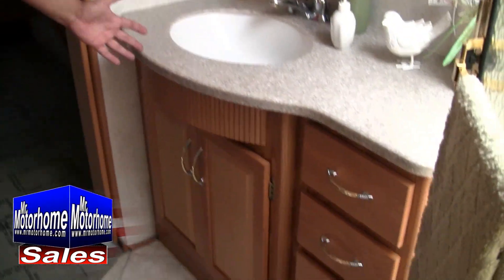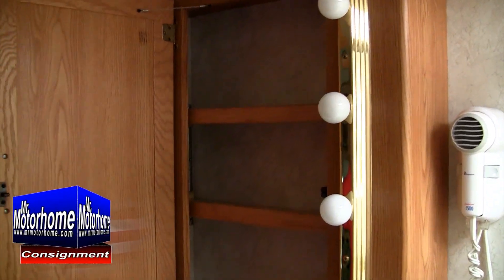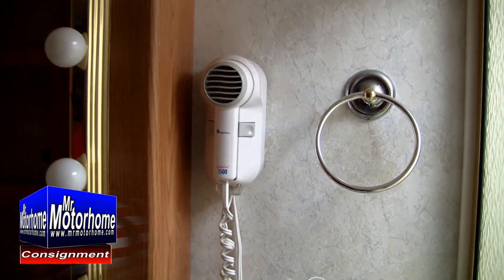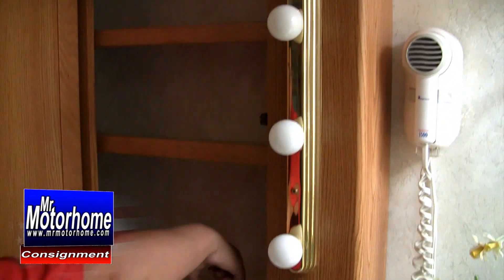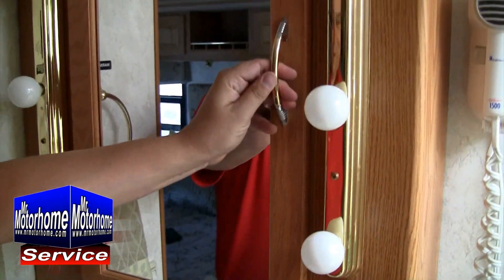The bathrooms in Winnebagos are great, because they give you counter space. This is a manufacturer that knows how to build them. Not only that, a usable medicine cabinet is nice too — notice that it's actually got some space to it. It's not like that one-fourth of an inch that most of the manufacturers are going to give you behind the medicine cabinet.